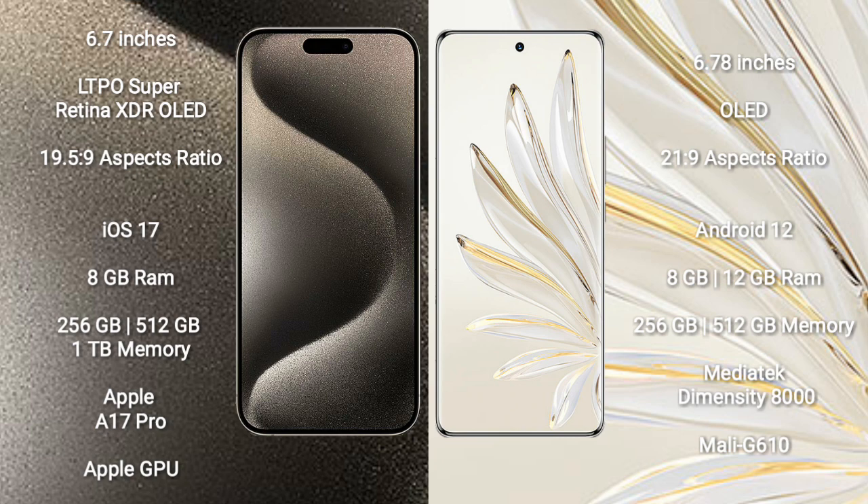Honor 70 Pro comes with a 6.78-inch OLED display with an aspect ratio of 21:9. iPhone 15 Pro Max runs on the iOS 17 operating system. Honor 70 Pro runs on the Android 12 operating system.